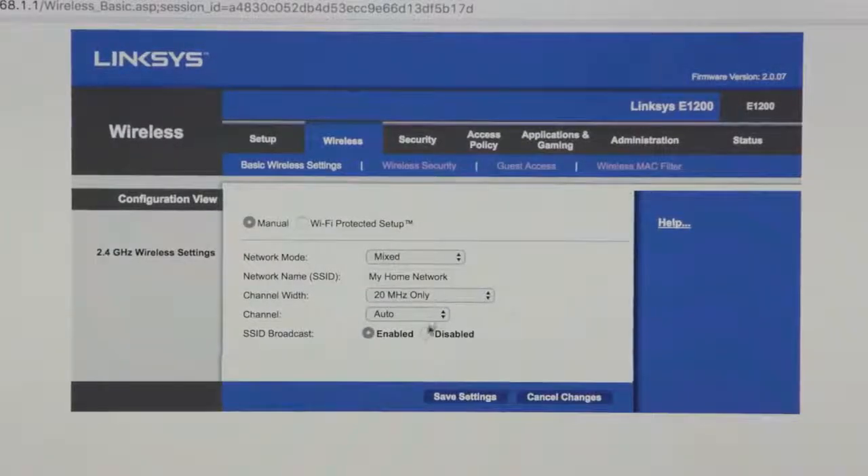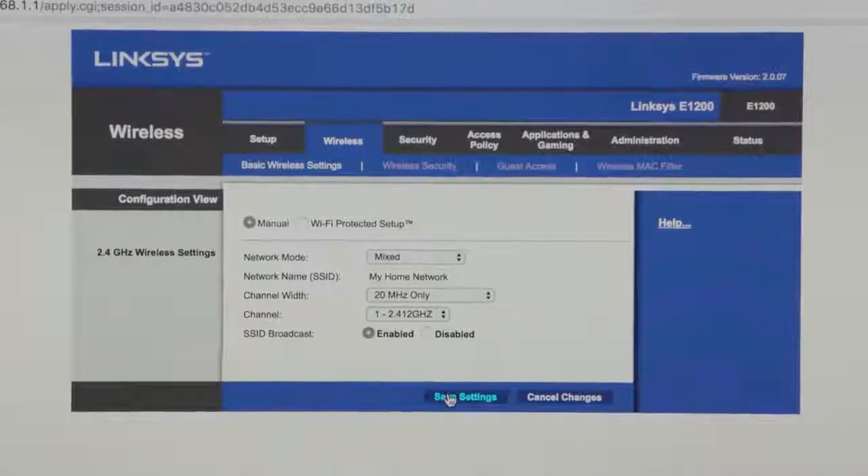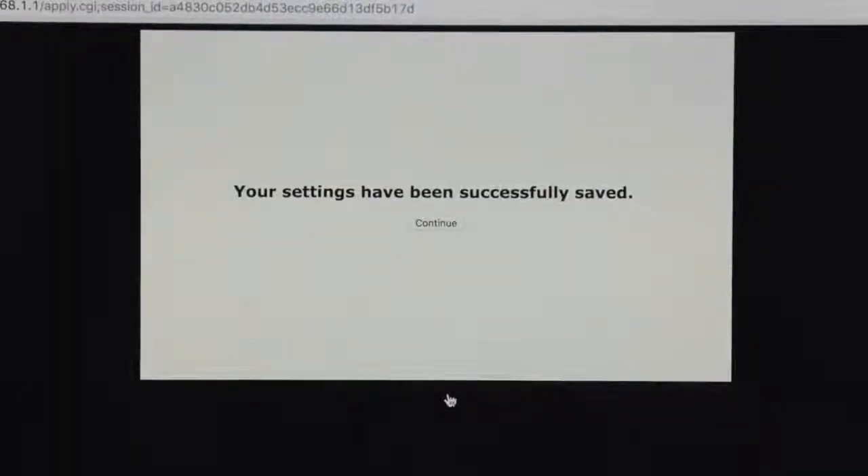The current channel is set to auto, which means the router is automatically deciding which channel to use. I'm going to manually set the wireless channel to 1 and press apply. Once you've applied new settings, some routers may need a reboot, so give it a few moments to allow your network to come back online. Afterwards, try testing a few tracks on Sonos and see how well it performs.